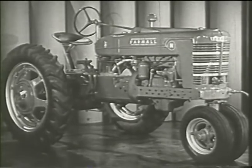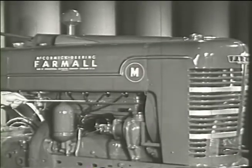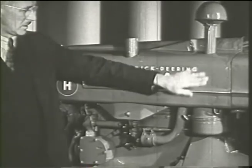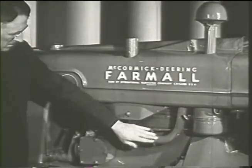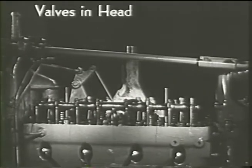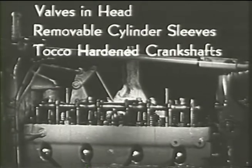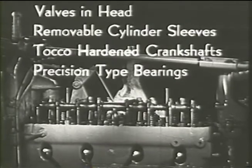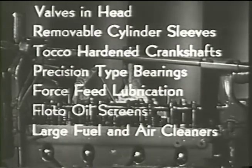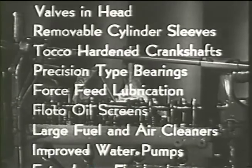In addition to comfort and easy control, these new Farmalls have power. The engines are the most durable ever built — now even more refined, developed by harvester engineers after 35 years of tractor experience. Engines with valves in head, removable cylinder sleeves, tacho-hardened crankshafts, precision-type bearings, force-feed lubrication, proto oil screens, large fuel and air cleaners, improved water pumps, and extra large flywheels.